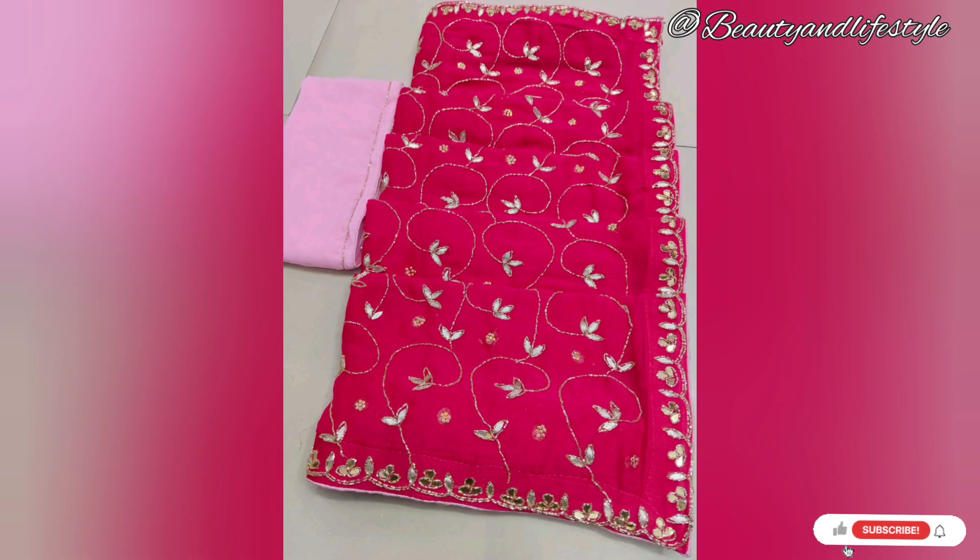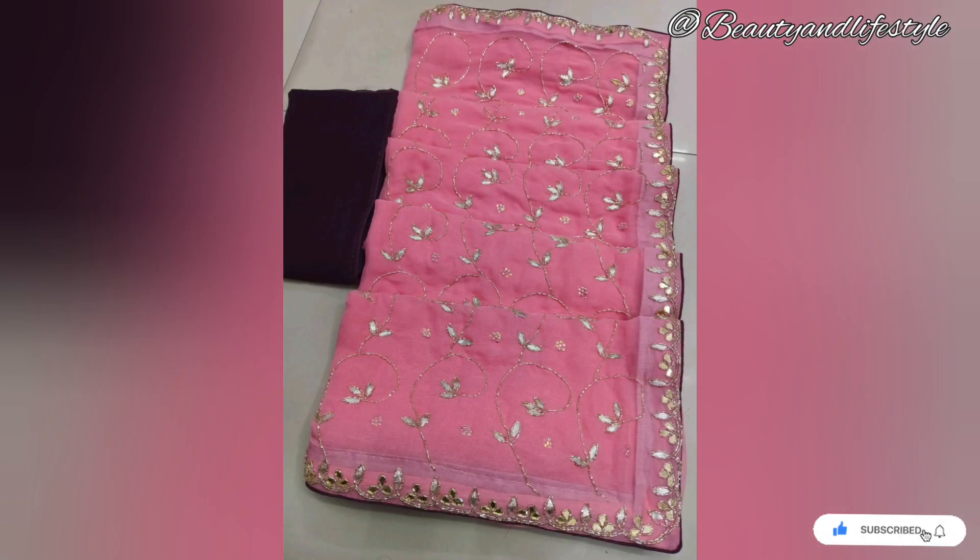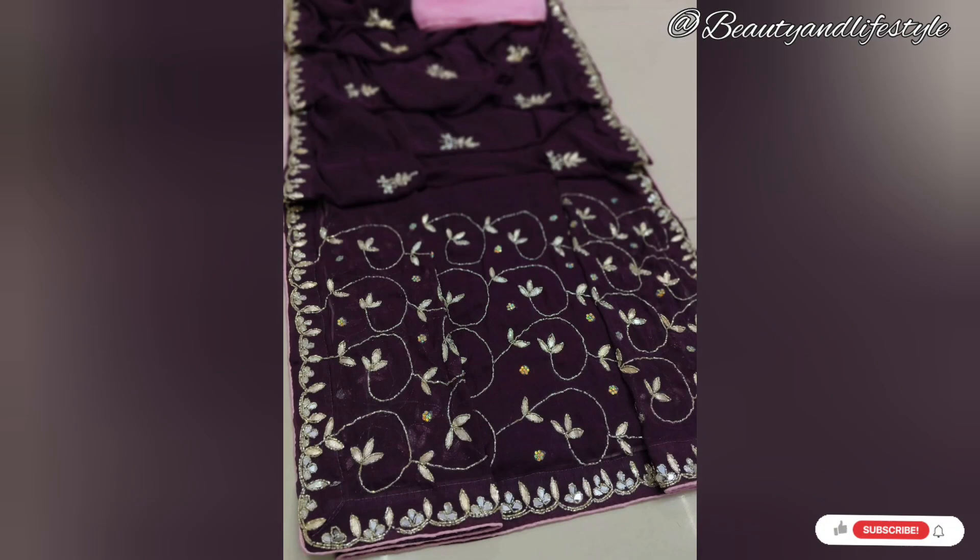So don't miss out on this incredible deal! This shimmer chiffon kardana heavy zari work Jaipur sari can be yours for the unbeatable price of rupees 1400. Elevate your style, embrace the heritage, and make a statement wherever you go.